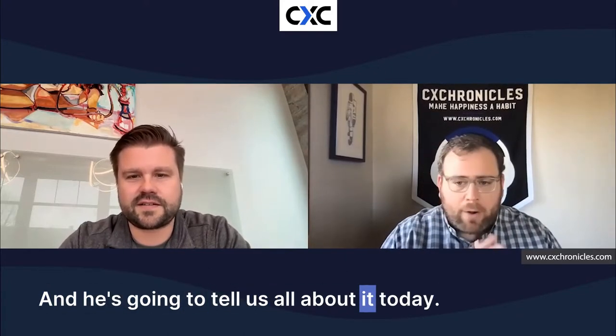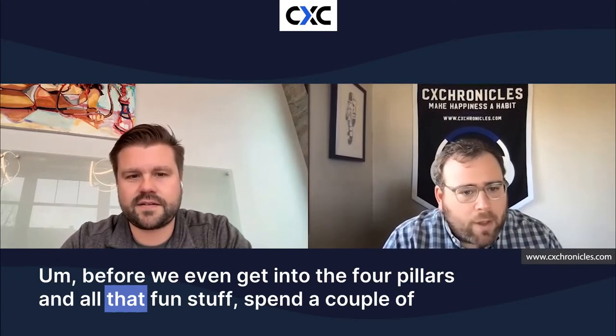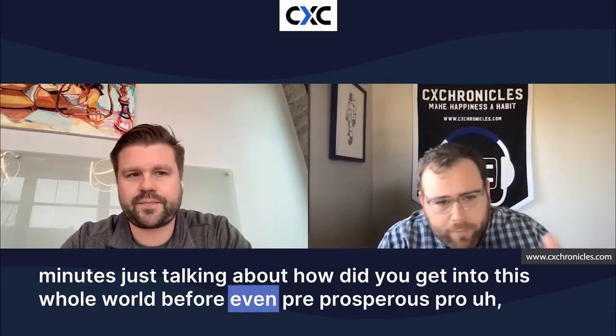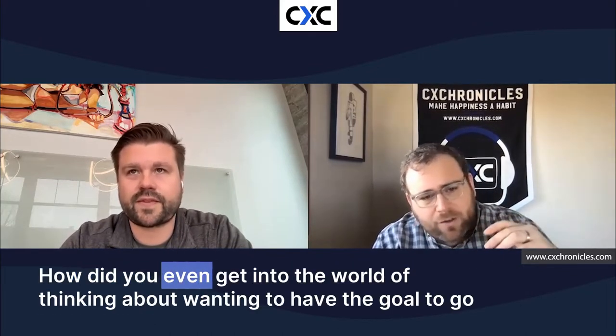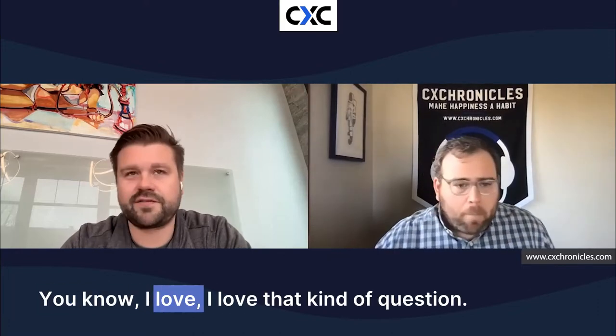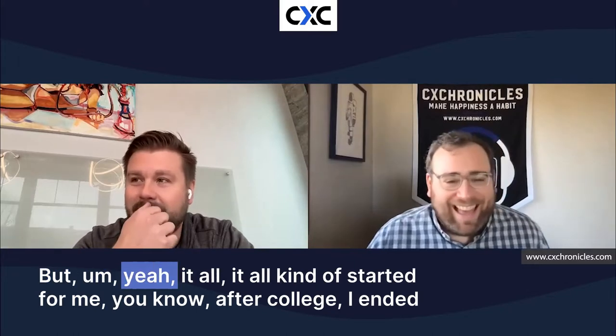Tony and his team are building an awesome product and solution over at Prosper Stack. Tony, why don't you set the stage — before we even get into the four pillars, spend a couple minutes talking about how you got into this whole world. How did you even get into the mindset of wanting to build a business or a solution that was going to help a bunch of customers? I love that kind of question because it cuts deeper than just what does Prosper Stack do now.